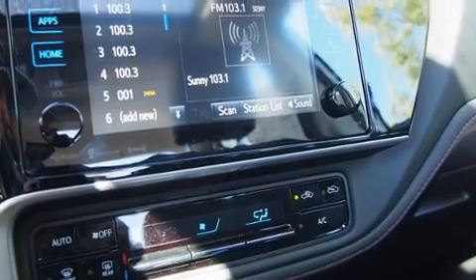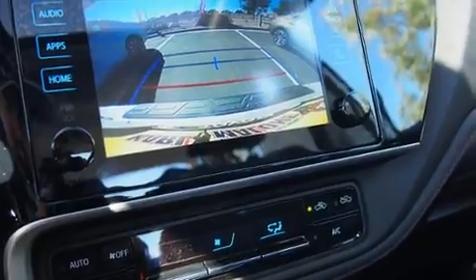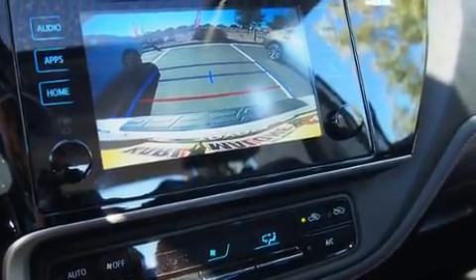Toyota prioritized comfort and style by including a tachometer, an outside temperature display, turn signal indicator mirrors, lane departure warning, and much more.